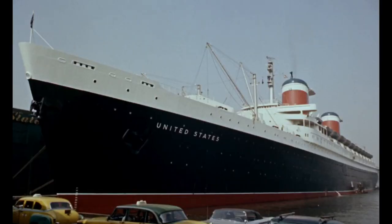The SS United States was also featured in two movies: Disney's Bon Voyage, and The French Connection with Gene Hackman and Roy Scheider.